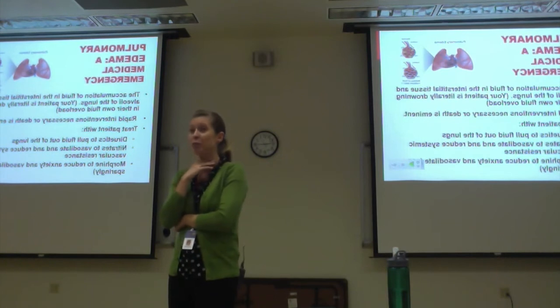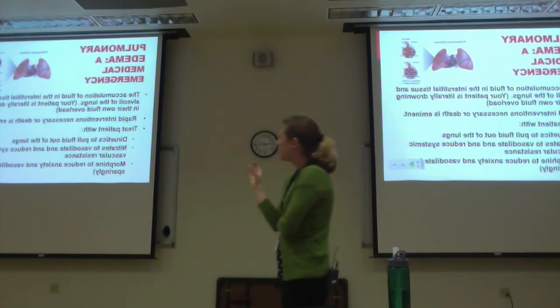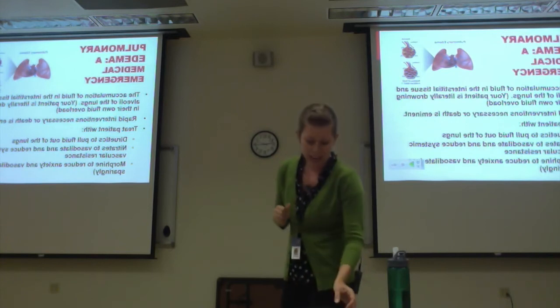His cardiac output was really low, so pulmonary edema is a medical emergency — you need to act very, very quickly.